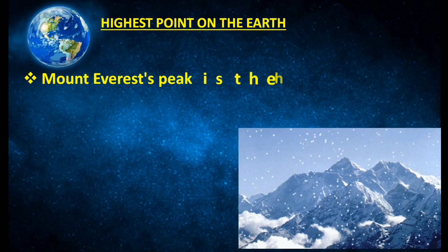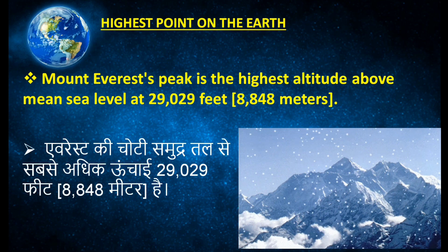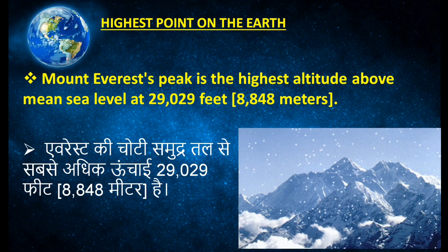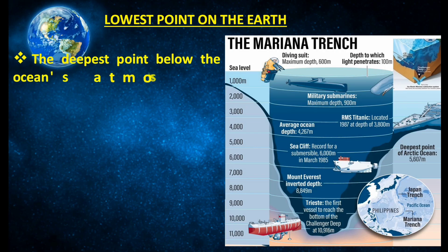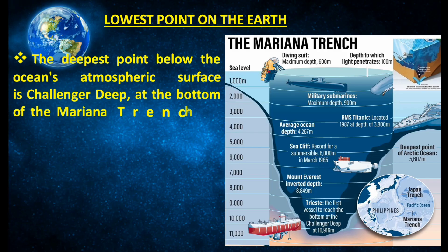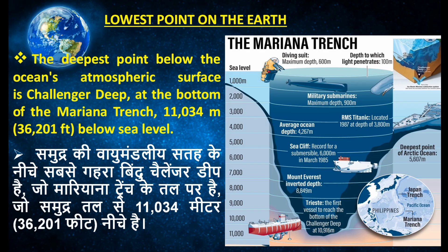The Mount Everest peak is the highest altitude above the mean sea level at 8,848 meters, or 29,029 feet. The deepest point on the earth is at the bottom of the Mariana Trench, which is near about 11,034 meters below sea level, or 36,201 feet.